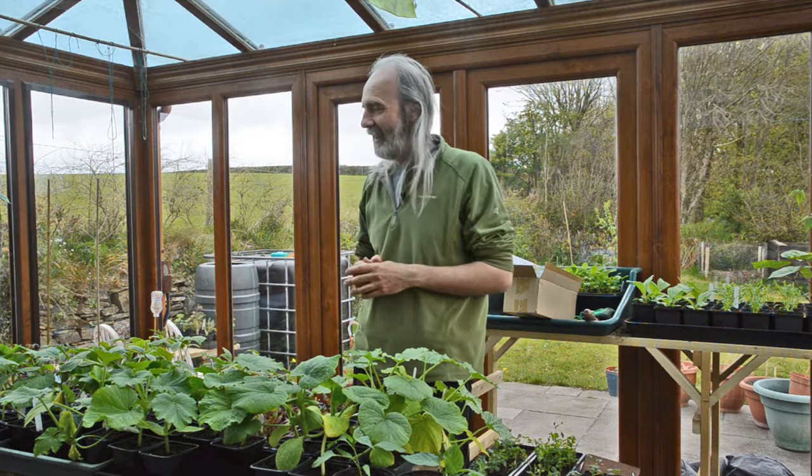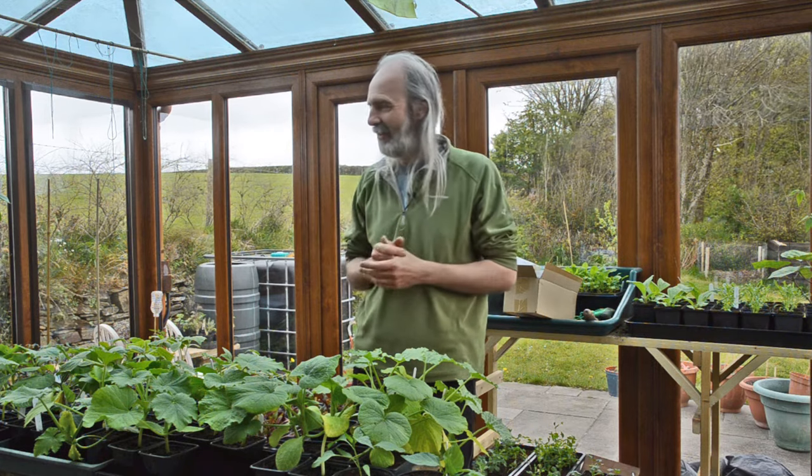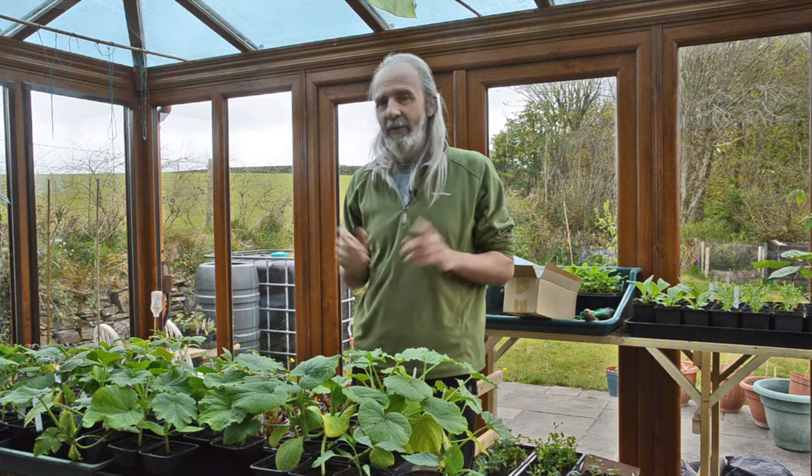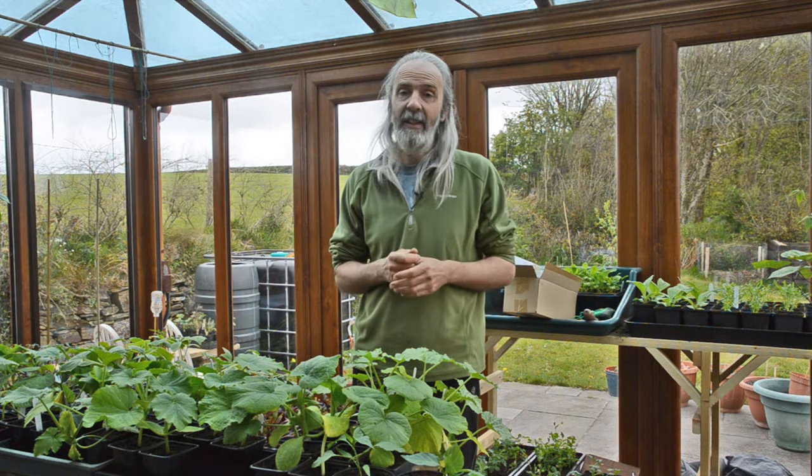It's that time of year when I'm very busy in the conservatory, planting lots of seeds, and one of the tools I found very useful for me in this process is biodynamics.